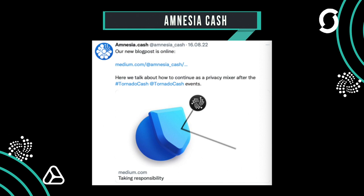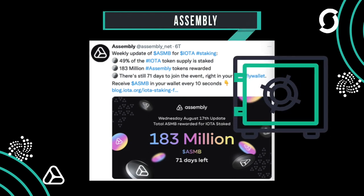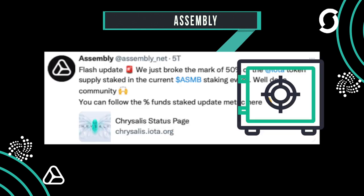The Assembly staking has reached the 50% mark, distributing over 183 million ASMB to date. There are over 60 days left to participate in the staking.